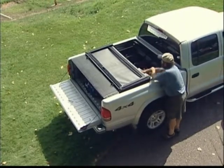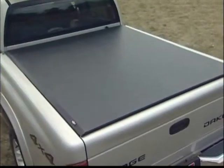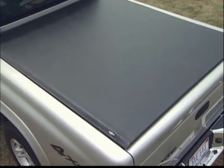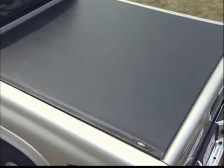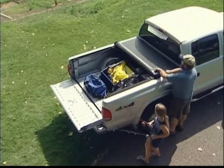An easy one-handed quick release opens the front hinge for complete access to the front of your bed, while the rest of your cover stays put, tight and taut, without any additional adjustments to the Velcro brand fastening system. From the rear of the truck, the cover can be easily rolled open or closed.